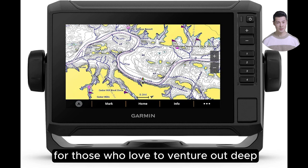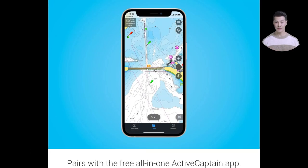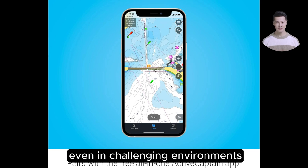For those who love to venture out deep, the multiband GPS enhances position accuracy, ensuring you remain on course even in challenging environments.